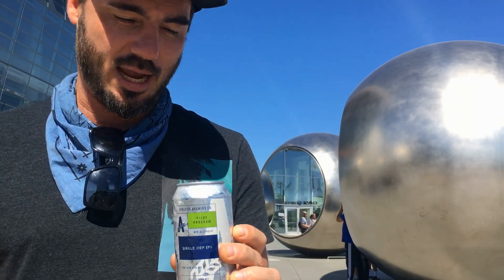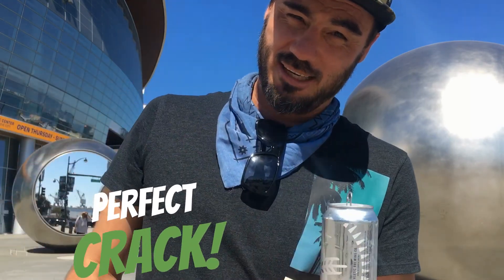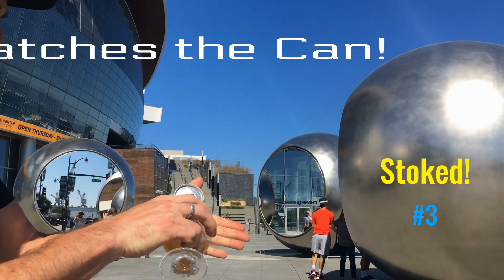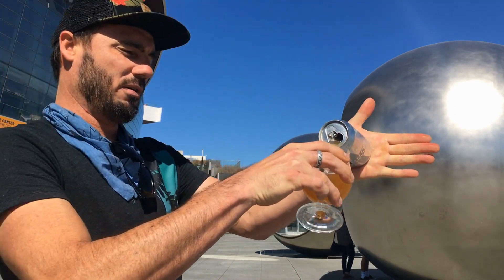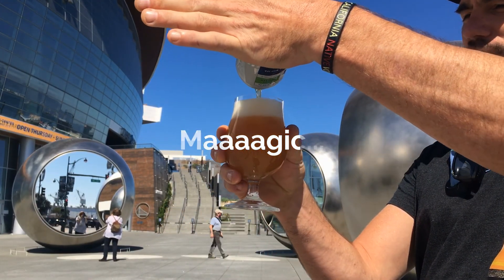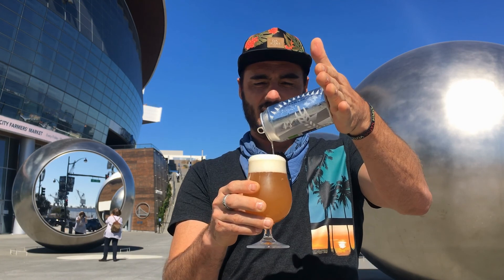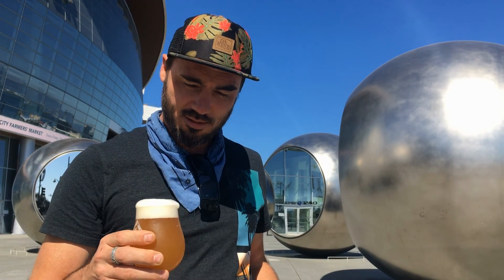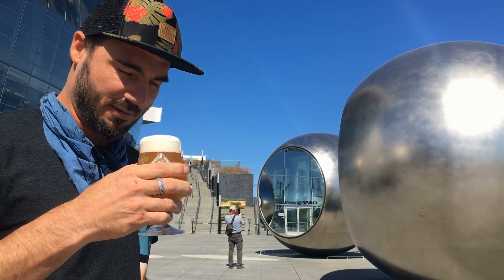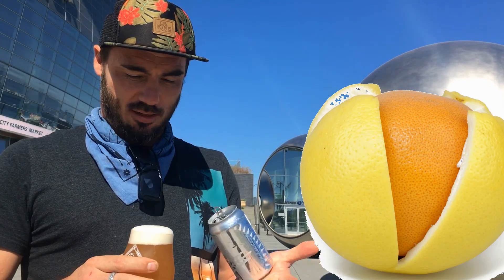We got the Single Hop IPA — let's just jump right into this. Oh, unfiltered awesomeness, just sending it! It's got this cool orange juice color to it. It's like orange and grapefruit bitterness — hops!